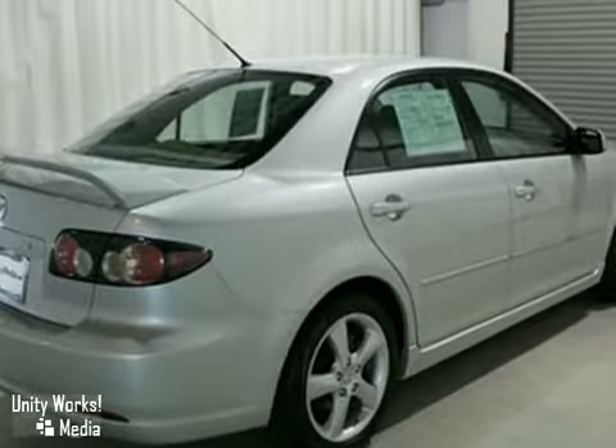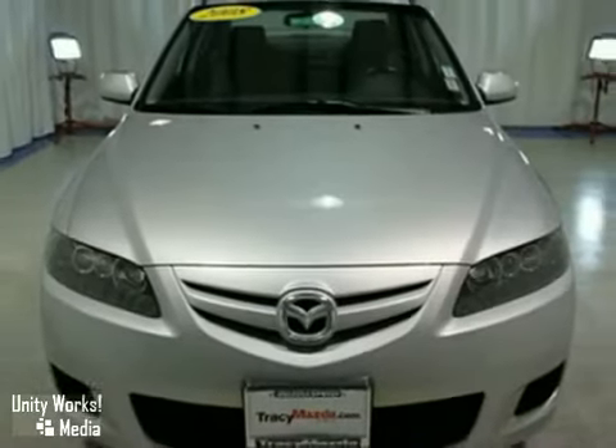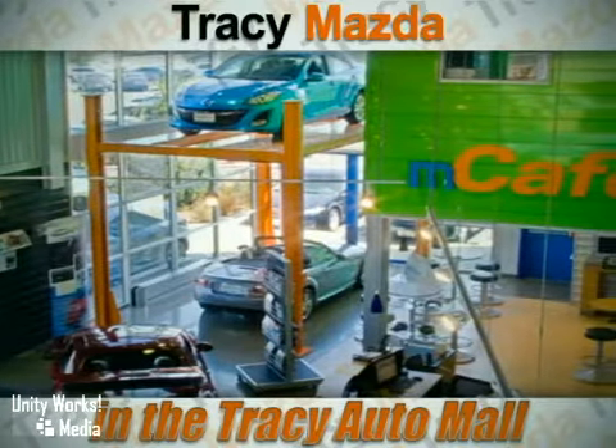It features alloy wheels, a CD changer, side airbags, power locks and windows, and a rear spoiler. Come in for a test drive. We have the vehicle you want at a price that's right.